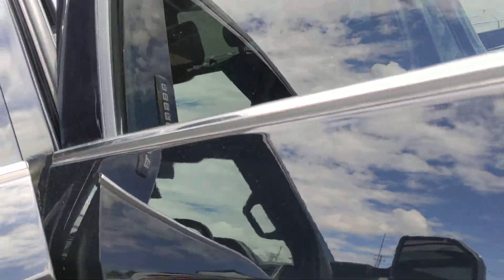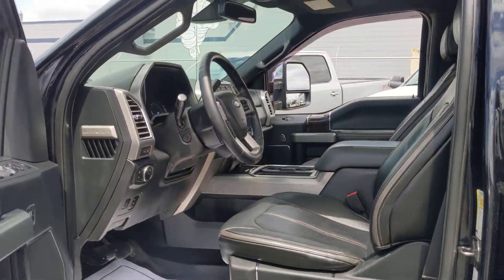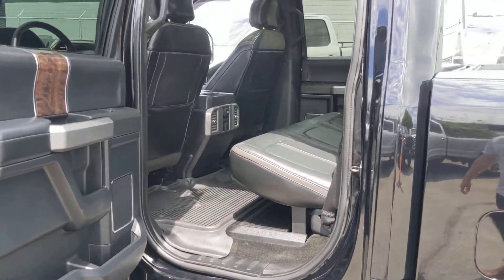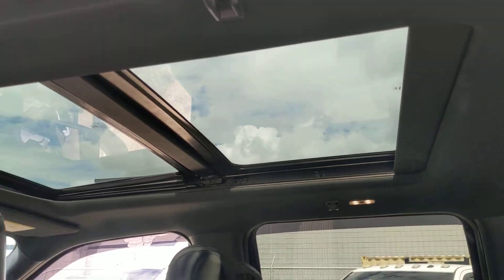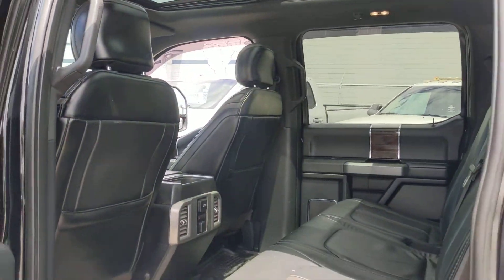I understand that you have an older truck, a flat deck, that you're looking to trade in. Not a problem at all — we take in all trades. I'm sure we'll be able to put some numbers together that make you happy.